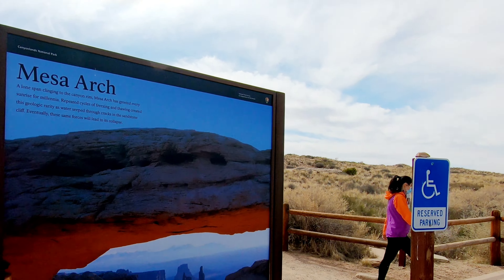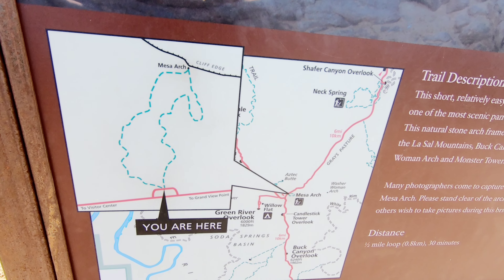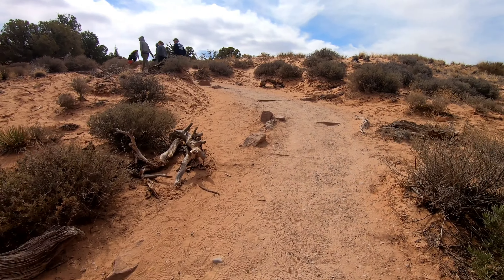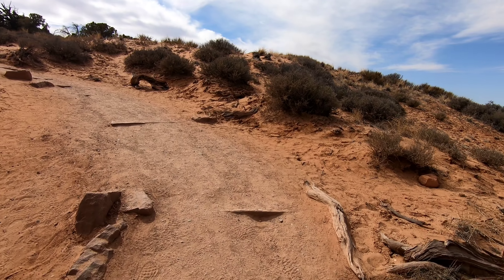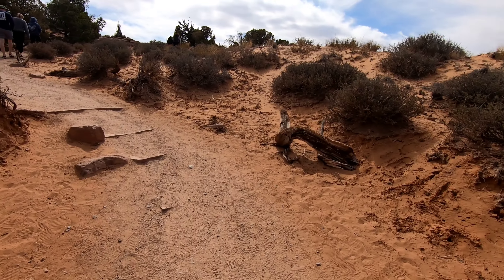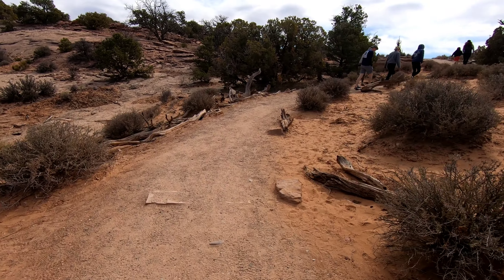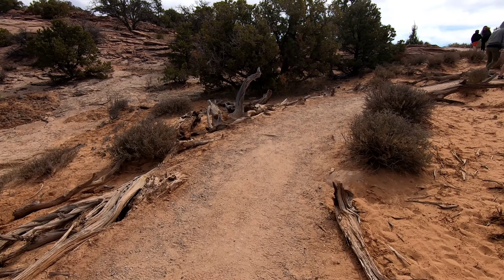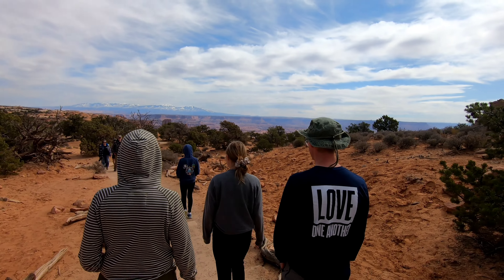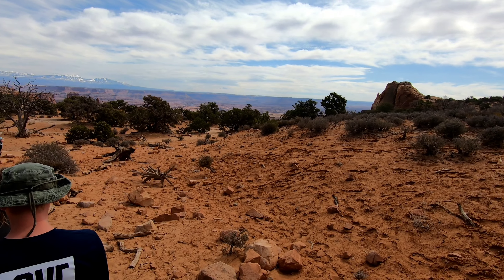Alright, we're here at Mesa Arch. There's some wind today so we'll see what that does to our audio. Canyonlands has a number of short overlooks and a couple of longer hikes we don't really have time for, but we're going to come check out this arch, do a couple overlooks, and call it good. You might wonder why we'd come to Canyonlands, but we just came around this corner on this trail and got that view out there — and that's why.